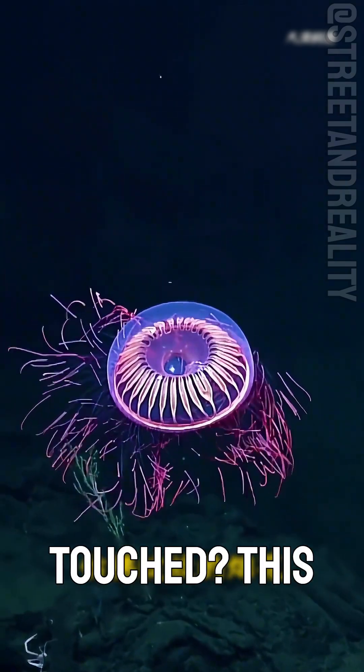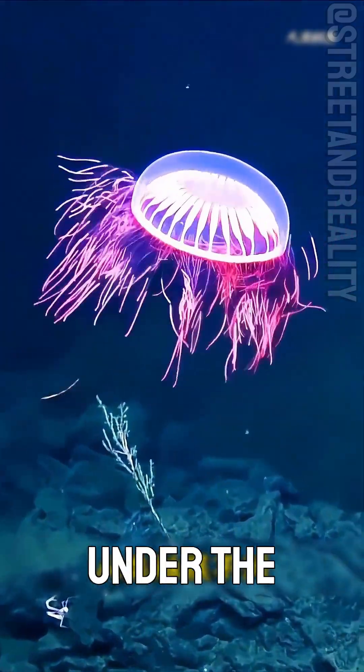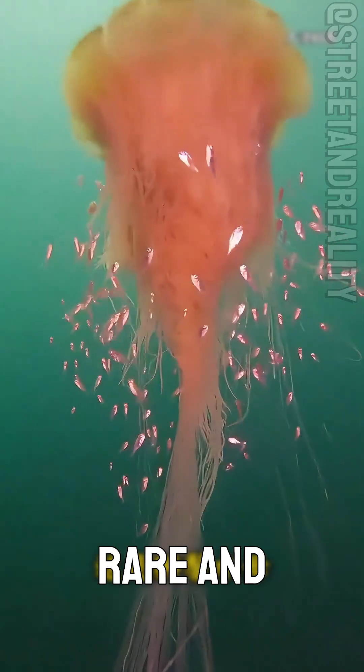Can this jellyfish be touched? This is the deep-sea firework jellyfish. It glows like fireworks under the ocean. Though it's toxic, it's extremely rare, and humans can't touch it.